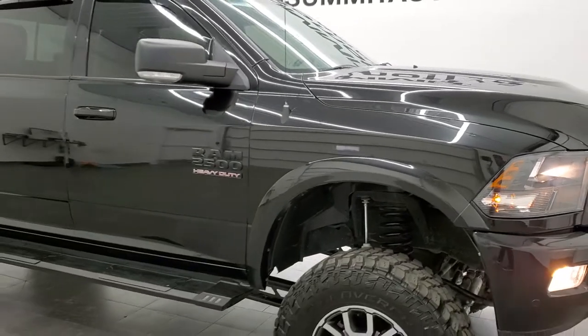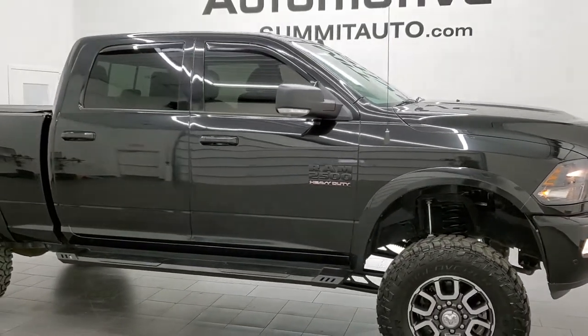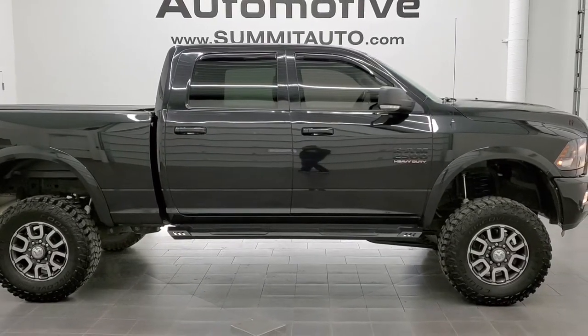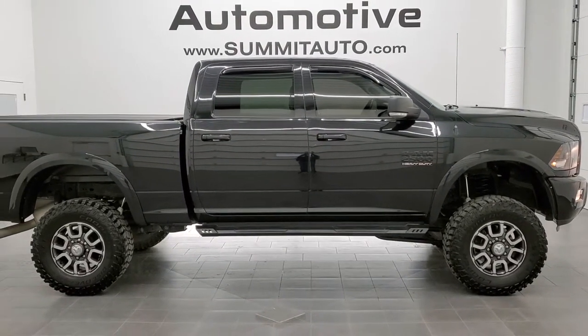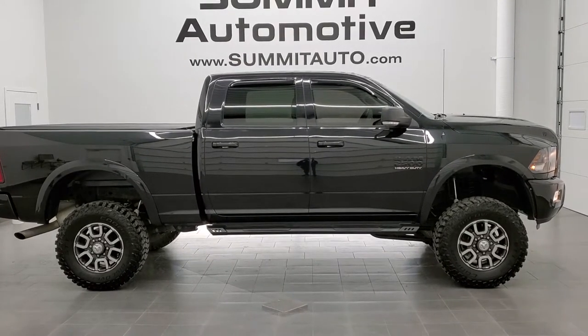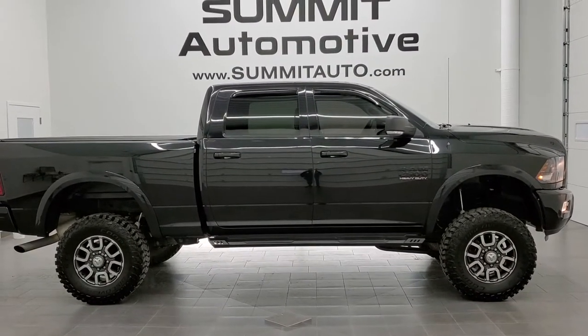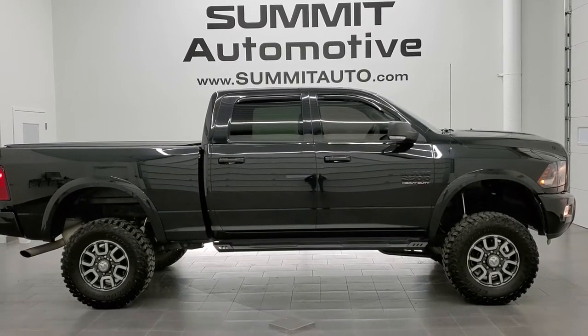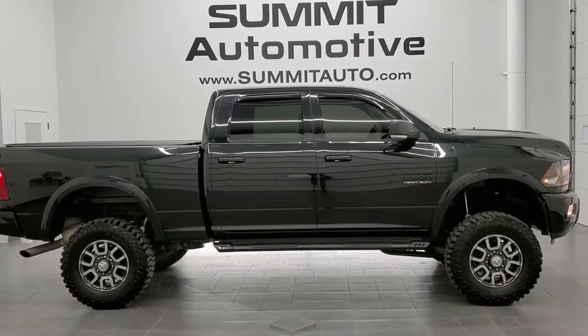I'd highly recommend it from a quality and condition standpoint. To see more pictures of this Ram and one of our other 450 new and used cars, trucks, SUVs, minivans, Wranglers, half tons, three-quarter tons, one tons — you name it, we got it — go to www.summitauto.com. Full pictures and descriptions of every single vehicle from two locations, all at summitauto.com.